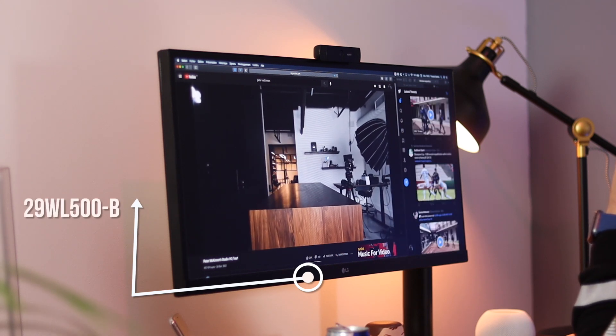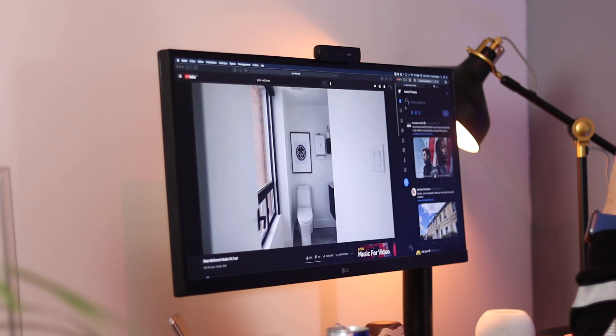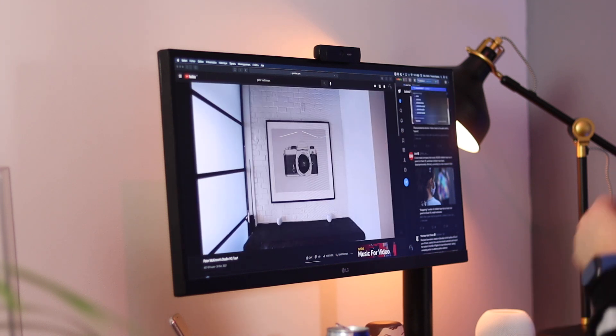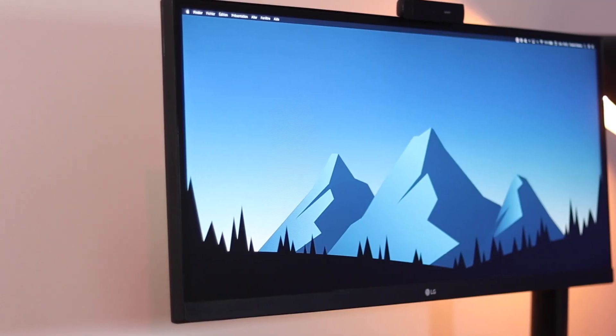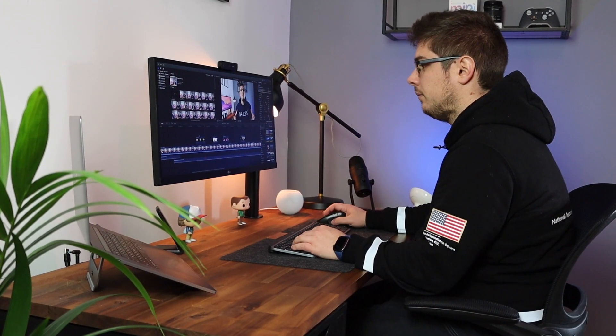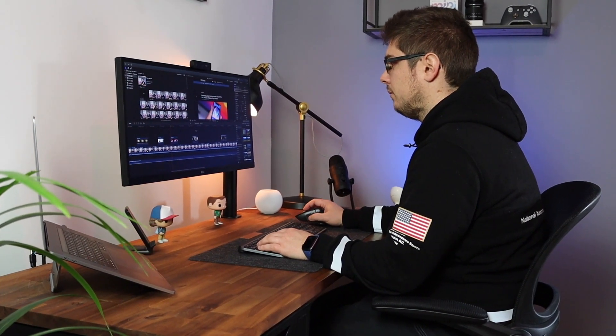Je fais principalement de la retouche photo et du montage vidéo et il va extrêmement bien pour ça, il me suffit largement, malgré que quelquefois il s'emporte un petit peu au niveau des ventilateurs — mais c'est quelque chose de connu sur le MacBook Pro. Il est relié à un écran ultra-wide 29 pouces de chez LG, le 29WL500B. J'ai fait aussi une vidéo spécifique sur cet écran. C'est un ultra-wide en Full HD qui me va très très bien — je suis tombé fan de l'ultra-wide. Il est relié à mon MacBook en USB-C vers HDMI. C'est un écran vraiment abordable, à peine plus de 200€.